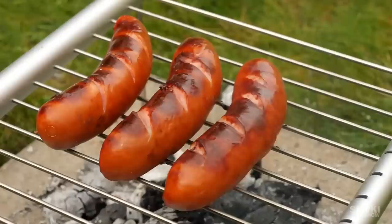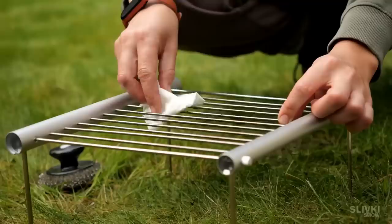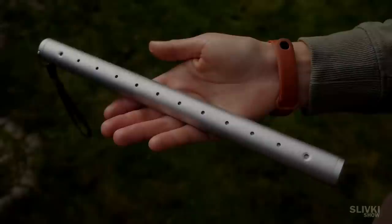Now they are perfectly done. As you can see, the grill did a great job. It is easy to clean and quick to fold into a compact tube. If you are a group of 2 or 3 people, this is exactly what you need.